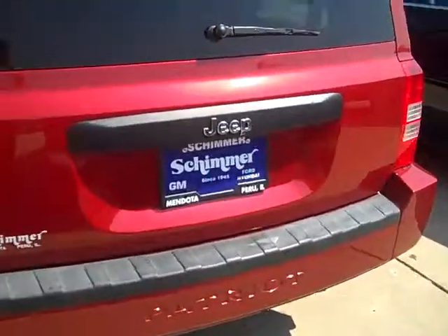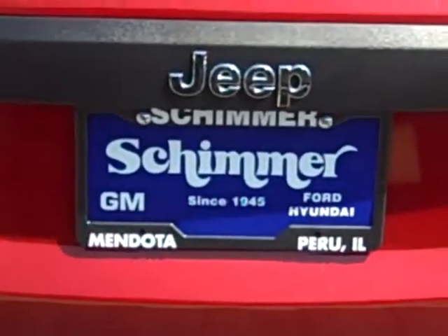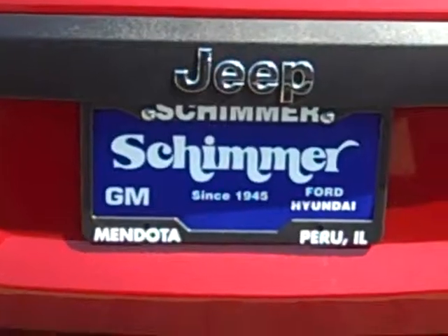So there you have it, guys. My name is Nick Oregon with Shimmer Chevrolet Buick in Mendota, Illinois. Please call myself or our sales staff for a great deal on this Jeep Patriot — thanks a lot.